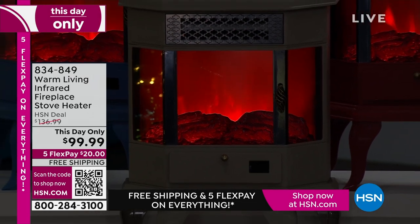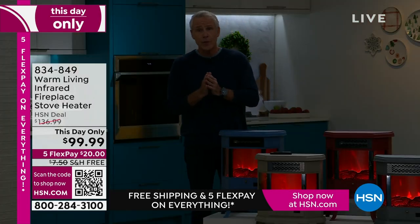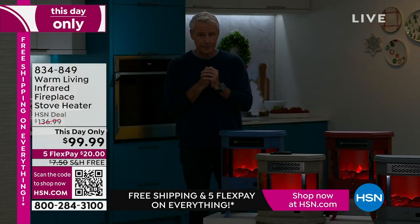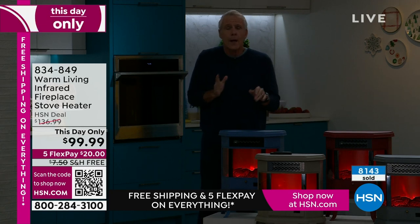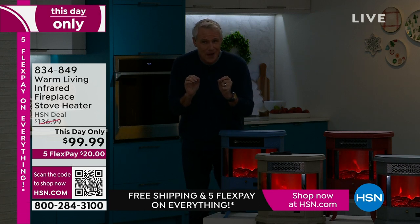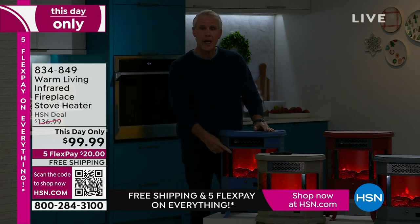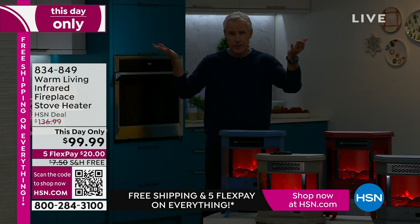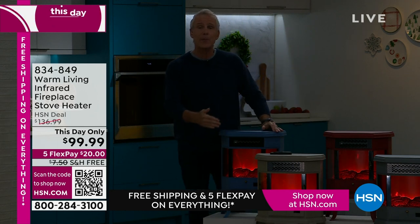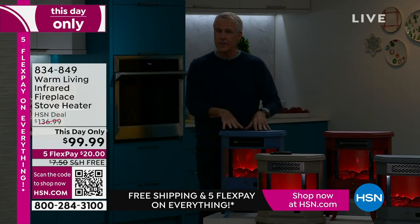You plug it in, and it comes with a 12-hour timer, which I love, in addition to the universal remote. If you like it cold at night while you're sleeping but don't want it cold when you climb out of bed, set it to turn on half an hour before you get up. Conversely, if you're out running errands and want to save money, turn the thermostat down and have this turn on half an hour before you come home. It's safe to do because if it ever overheats or tips over, it shuts itself off.